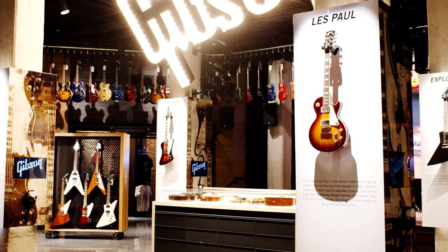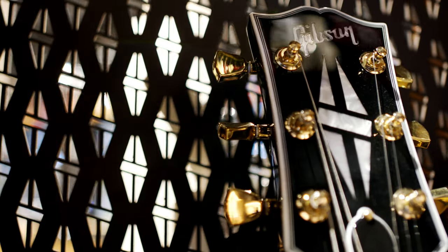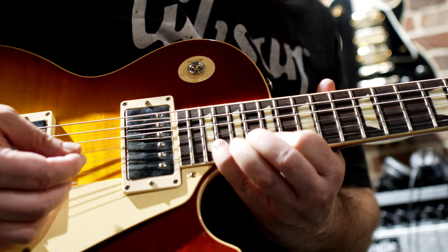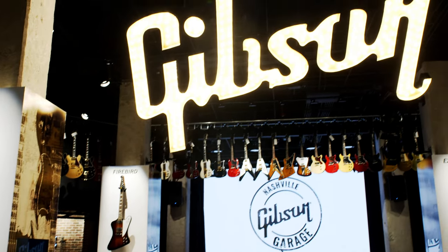Welcoming guitar aficionados, beginners, and music enthusiasts alike, the Gibson Garage is the destination where pursuit of passion meets permission to play. Music City might never be the same.